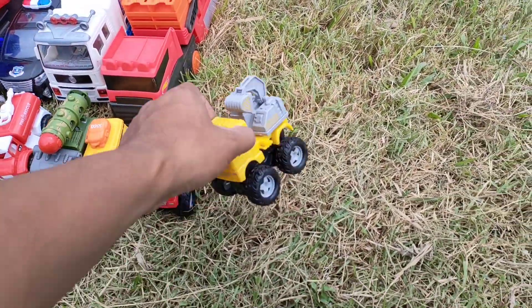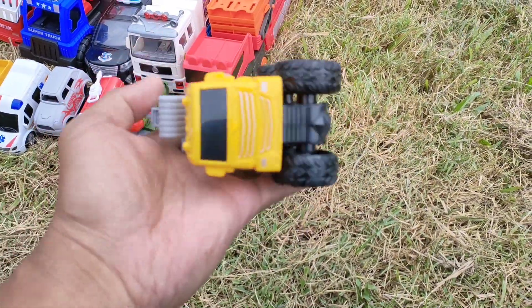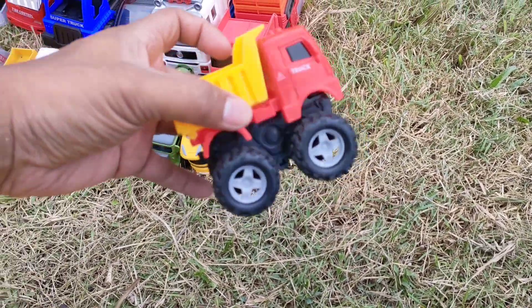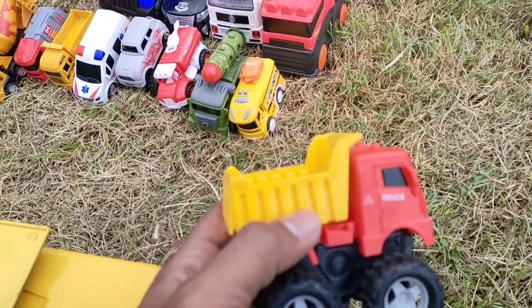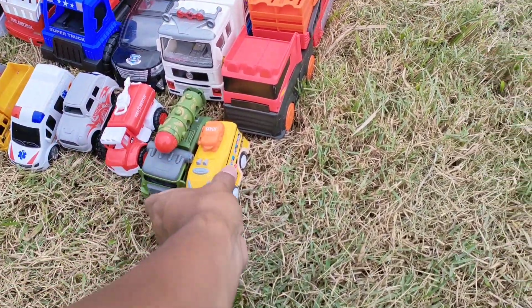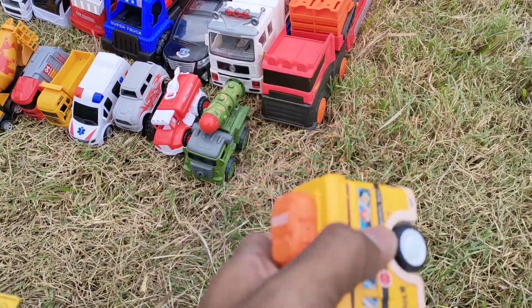Dari mobil truck excavator ini, keren ya, teman-teman. Di sini ada lagi mobil dump truck kecil, warna merah sama kuning — mantul ya, teman-teman! Selanjutnya ini ada mobil bus mini, teman-teman — bus sekolah, keren!